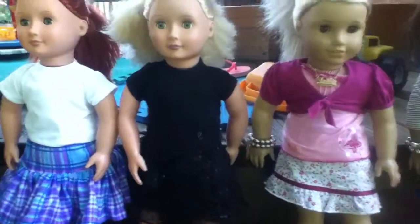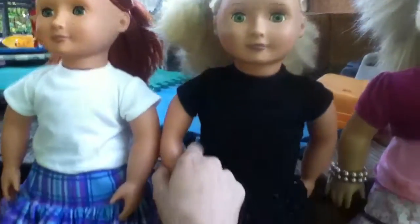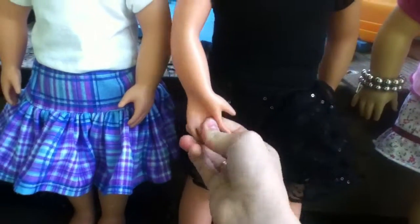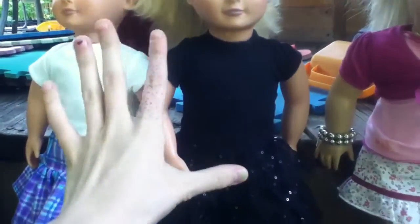Next up is Rosie. She's an Our Generation doll. Her arms are squishy. And Kendra has blue — she has bright green eyes. And she's wearing another outfit from a craft show.